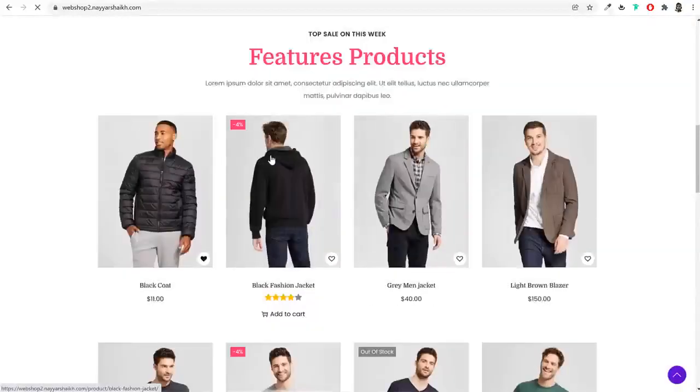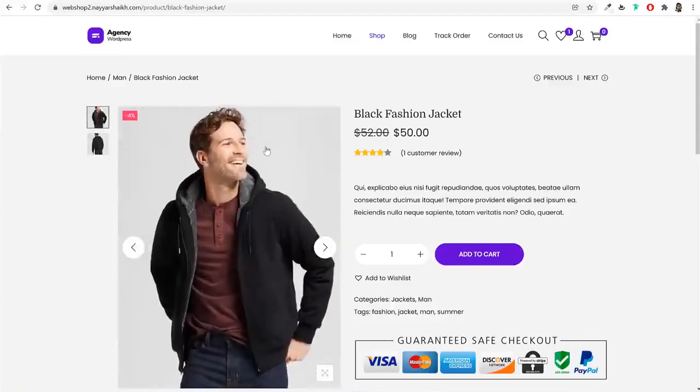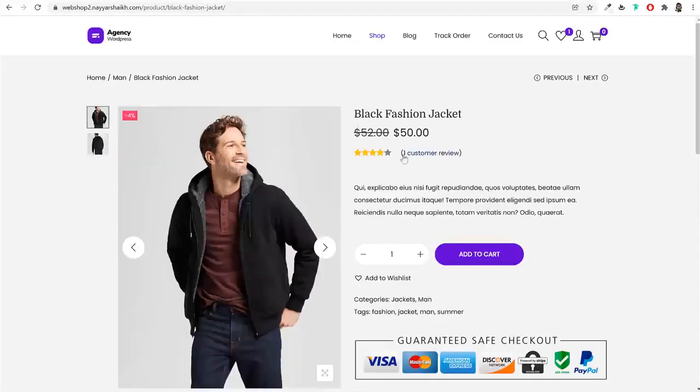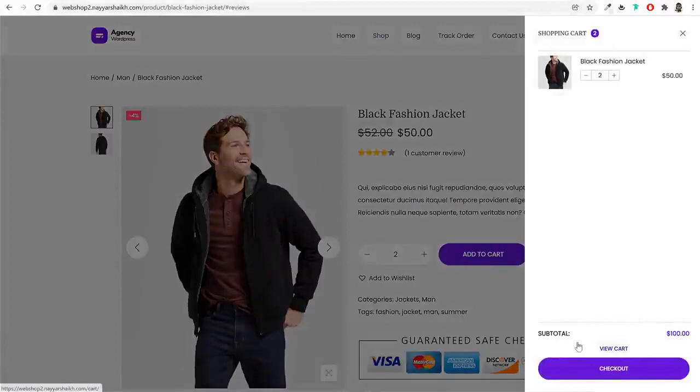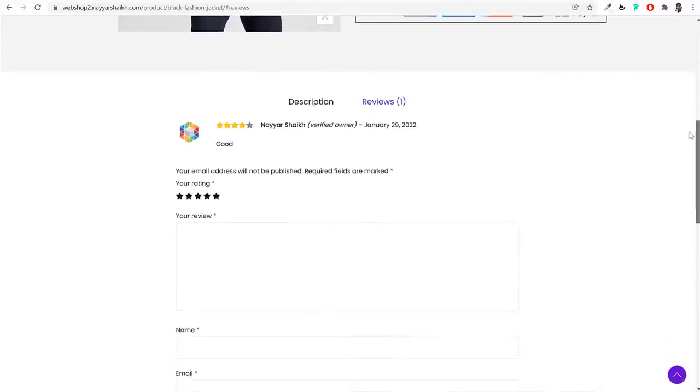For the design, features, and functionalities of this website, I have taken inspiration from the top e-commerce websites in the world like Amazon, Walmart, Flipkart, and AliExpress. This e-commerce website, although made using only free resources, has all the basic and essential features that a professional e-commerce website must have.